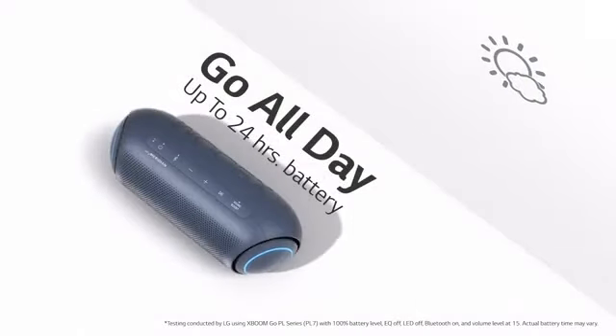Disclaimer: testing conducted by LG using XBoomGo PL series PL7, with 100% battery level, EQ off, LED off, Bluetooth on, and volume level at 15. Actual battery time may vary.